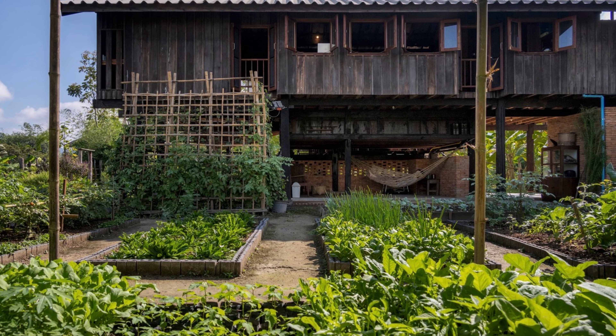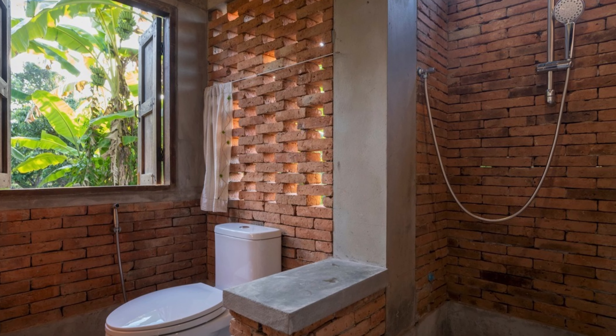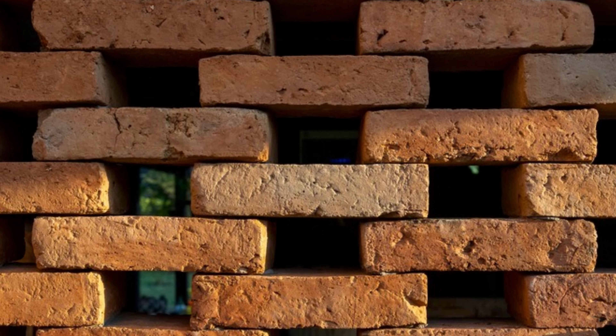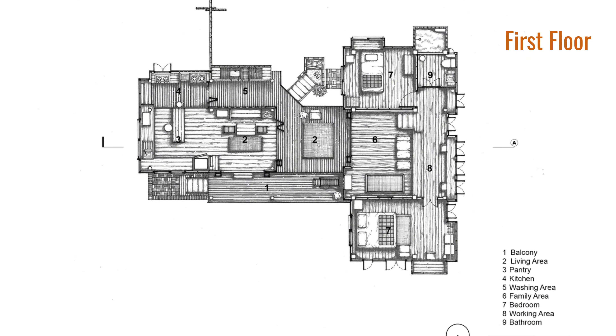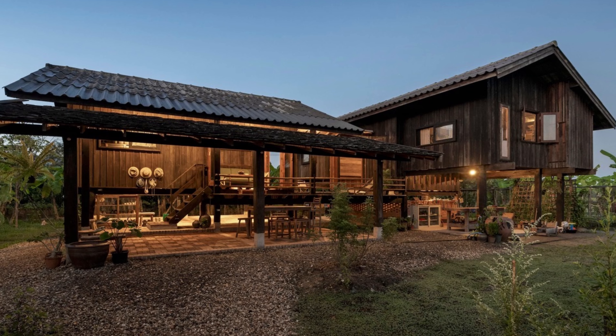In the end, what Yangnaro Studio has created with the Ban Tita House is more than just a building. It's a reflection of the wisdom and artistry of the local culture, and a testament to the power of architecture to shape the way we live. It's a home that seamlessly blends into the lives of its inhabitants, and I can only imagine how incredible it must be to wake up every day in a space like this. I hope this video has given you a little glimpse into the magic of this incredible place, and maybe even inspired you to think differently about the spaces you live in.